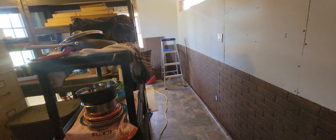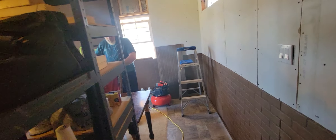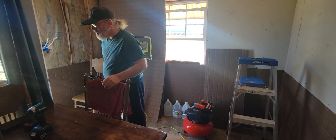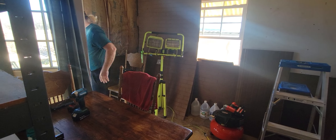Having the countertop back with the sink in it makes a world of difference. And then we actually separated the way the kitchen and the dining room is gonna be. When you come to this room, the dining room table is gonna be up against the window, and it'll be a little more separated.